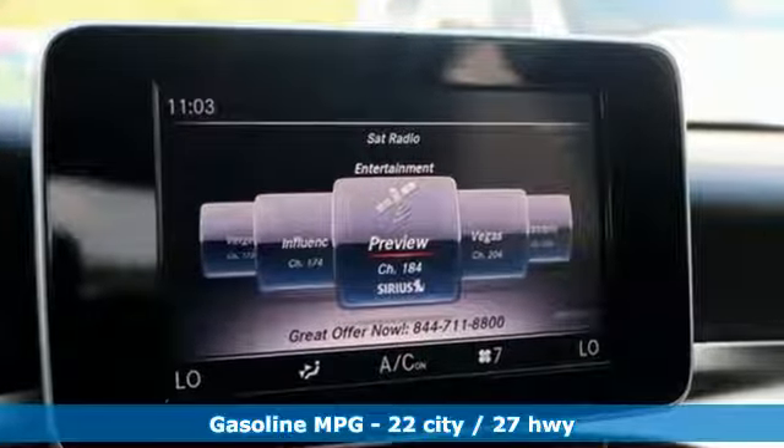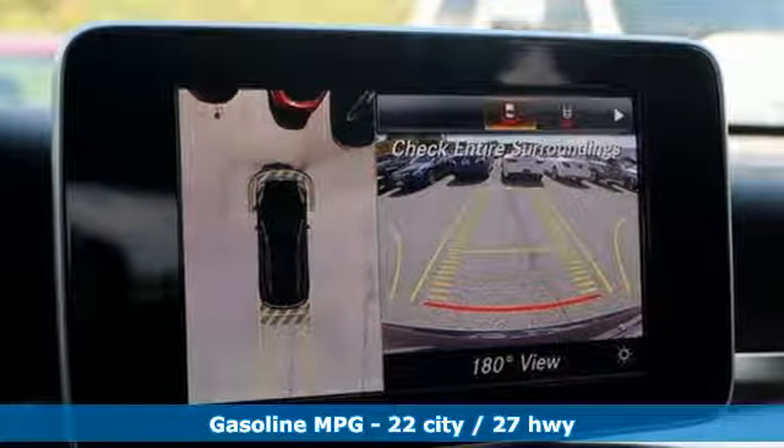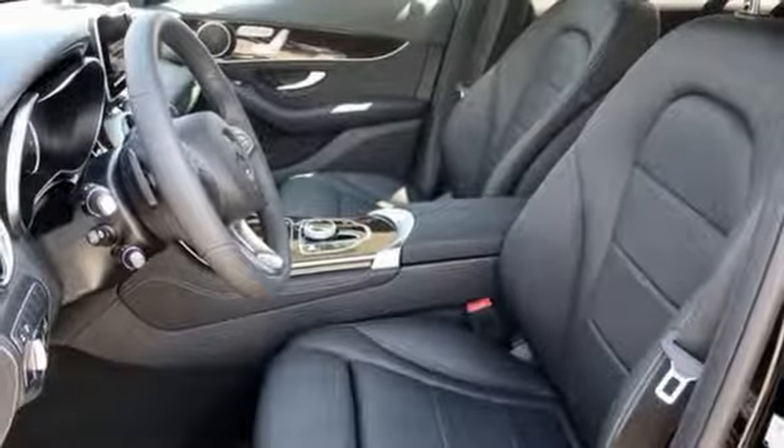Intercooled Turbo Inline 4 Cylinder Engine, Adaptive Suspension, Streaming Audio, Auto Dimming Mirrors, Dual Zone Climate Control, Auto Dimming Rear View Mirror.